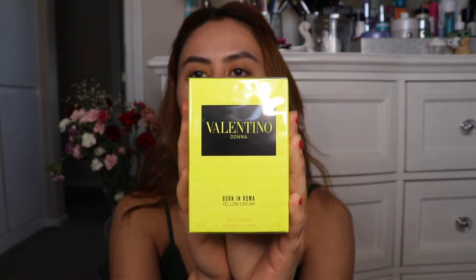And last but not least, this is the one I'm most excited about — it is the Valentino Roma Born in Roma Yellow Dream Perfume, and I got the 1.7 ounce. I remember going to Sephora after I had COVID, once I was healed, and spraying some of this on my wrist and it smelled so good. So because I remembered it smelled good, I had to buy it.